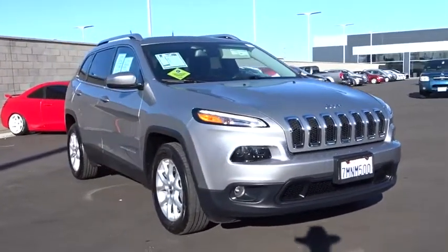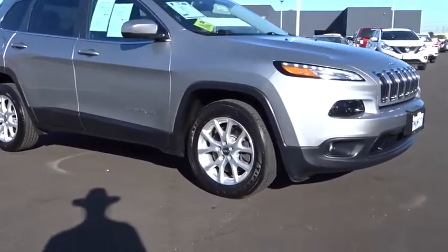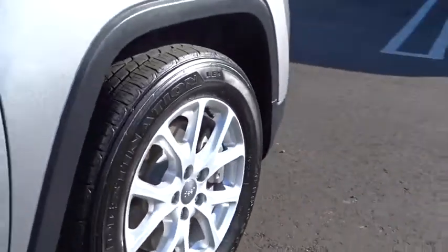This vehicle has less than 40,000 miles. Here are some of this vehicle's great options: steering wheel audio controls, traction control, stability control, keyless entry, backup camera.